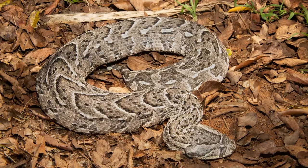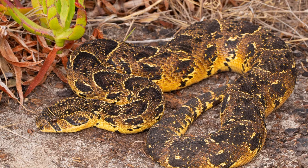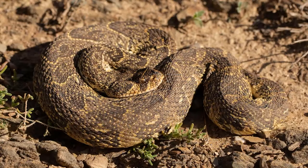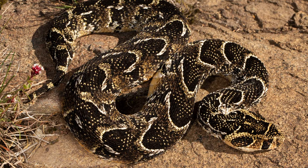Puff Adders occur in an array of colours ranging from yellow, light brown, sandy browns, grey, or even exquisite high-contrasting black and yellow. The dorsal has several chevrons alternating in light and dark, which extend from the back of the head along the body onto the tip of the tail.